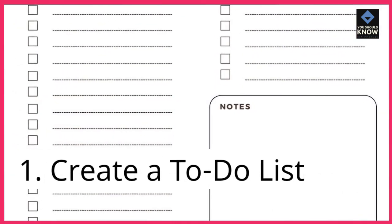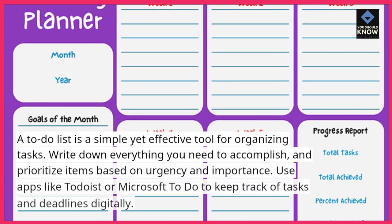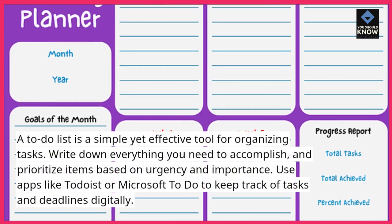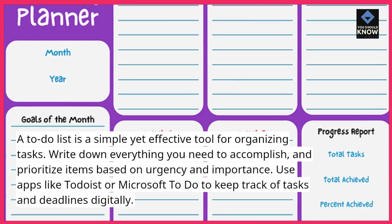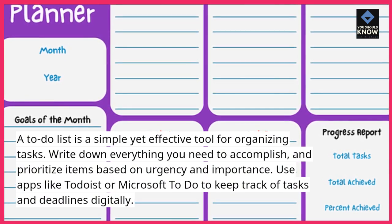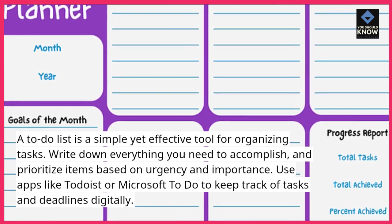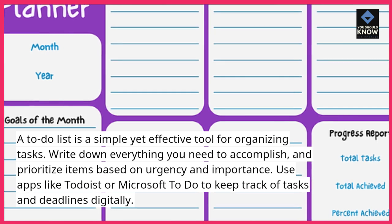1. Create a to-do list. A to-do list is a simple yet effective tool for organizing tasks. Write down everything you need to accomplish and prioritize items based on urgency and importance. Use apps like Todoist or Microsoft To-Do to keep track of tasks and deadlines digitally.